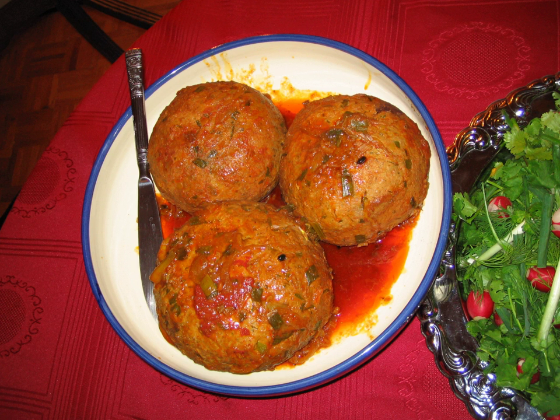In Pakistan, kofta is made from ground beef with onion, spices, and salt. Marghisi kofta with hard-boiled egg encased in spicy kofta are also popular.